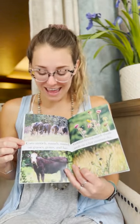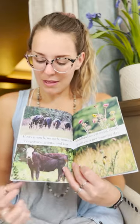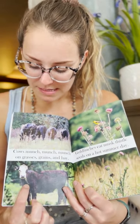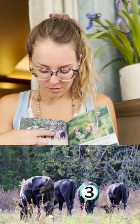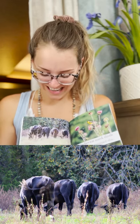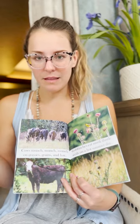Cows munch munch munch on grasses, grains, and hay — they eat all of those things. You can see one eating a piece of grass right there, and all the cow butts! How many cows are there? One, two, three, four — I see four cow butts and they're all bent over eating the grass.